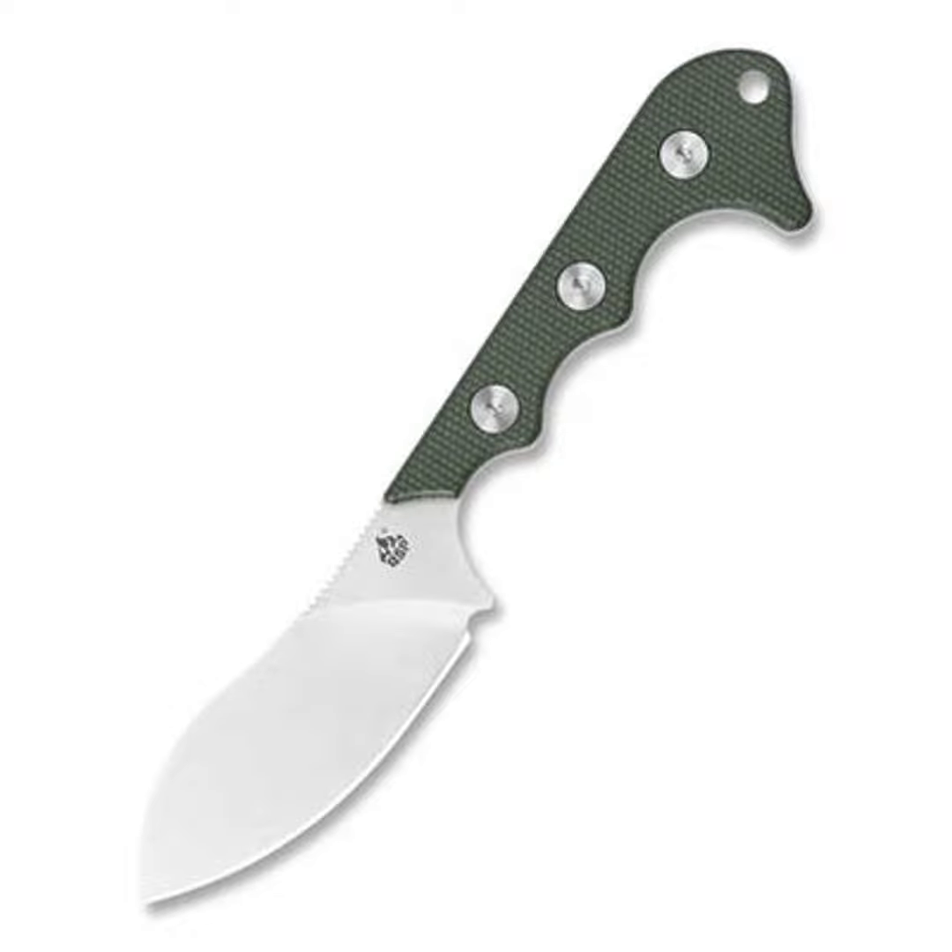Neck knives are also handy for everyday self-defense. Thanks to their discreet placement close to your body, you can deploy one much faster than a typical pocket knife if needed. And that visible display may be enough to deter someone with bad intentions. Just don't go flashing it around in public, of course.